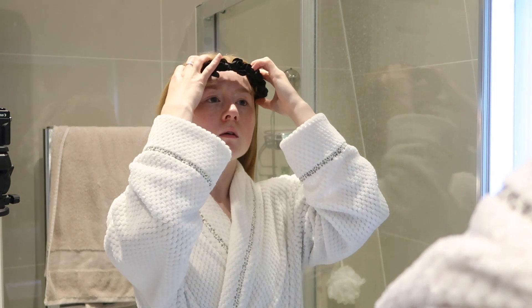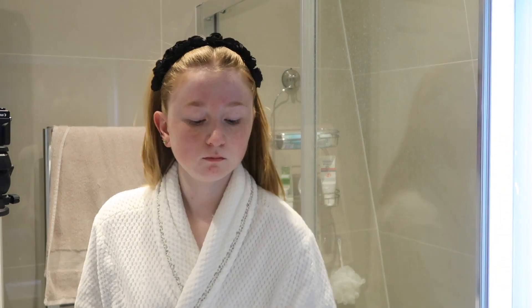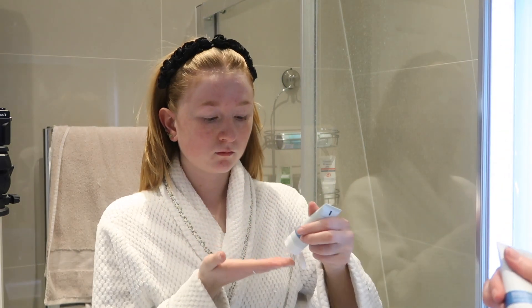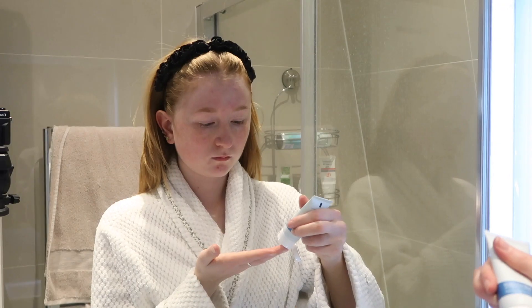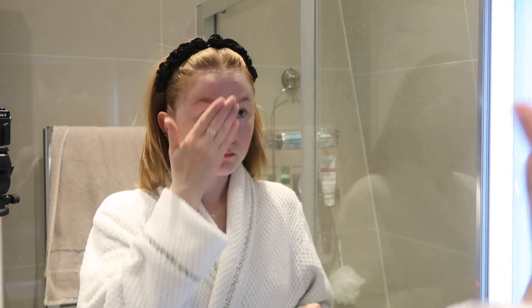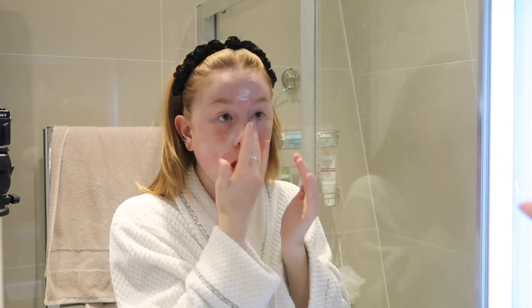Next up I'm going to put my hair back with a headband. This is what I would do normally to get off makeup, or if I've already taken my makeup off — sometimes I do this step in the shower. I'm using the Glacial Facial Wash. I absolutely love using this. It comes out as a liquid and you just put it over your face and it starts to lather up, becoming almost like a foam, and I just keep rubbing it in.